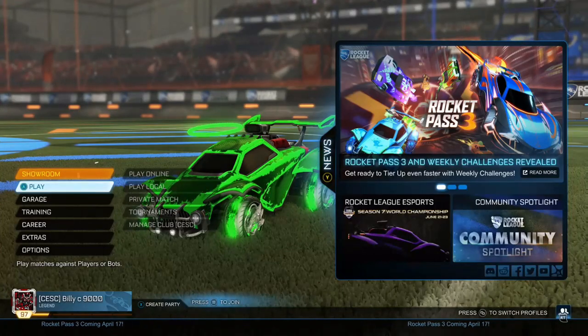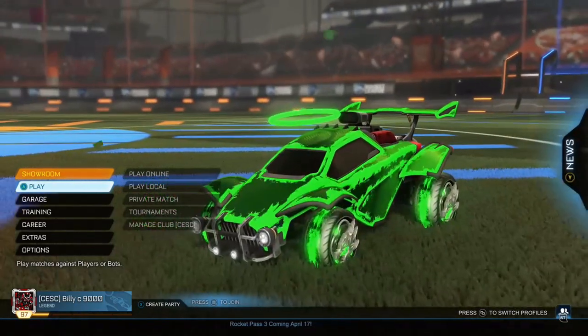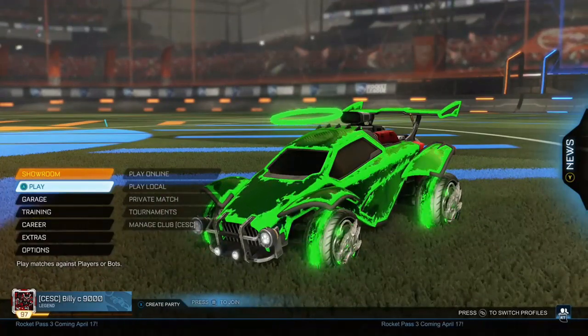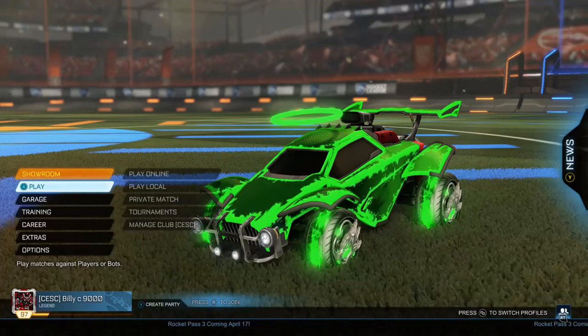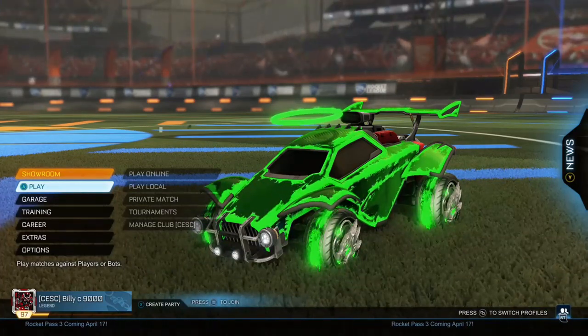Yo guys, BuildPlays-RL here, and today I'm going to be showing you 10 of my favourite Heatwave colour combinations — one for every colour in Rocket League. I think I missed out lime; if I missed any others, comment down below. If you guys have Heatwave and need some colour combinations for your car, make sure to use these because they are looking pretty fresh.